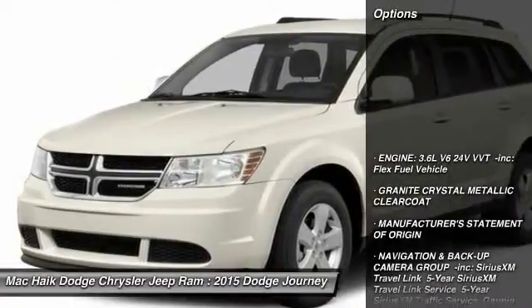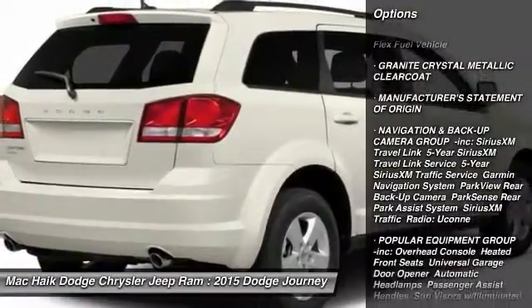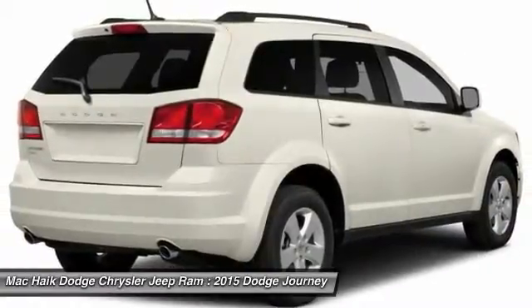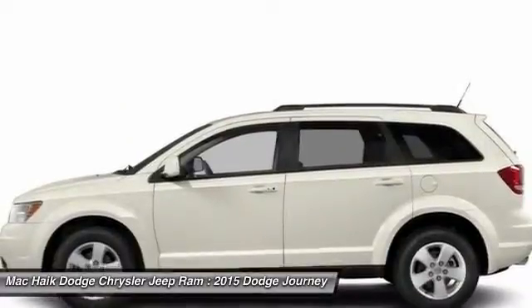Here are some of this vehicle's great options: stability control, traction control, anti-lock braking system, steering wheel audio controls, power steering, adjustable steering wheel, driver airbag, cruise control, aluminum wheels, and keyless entry.